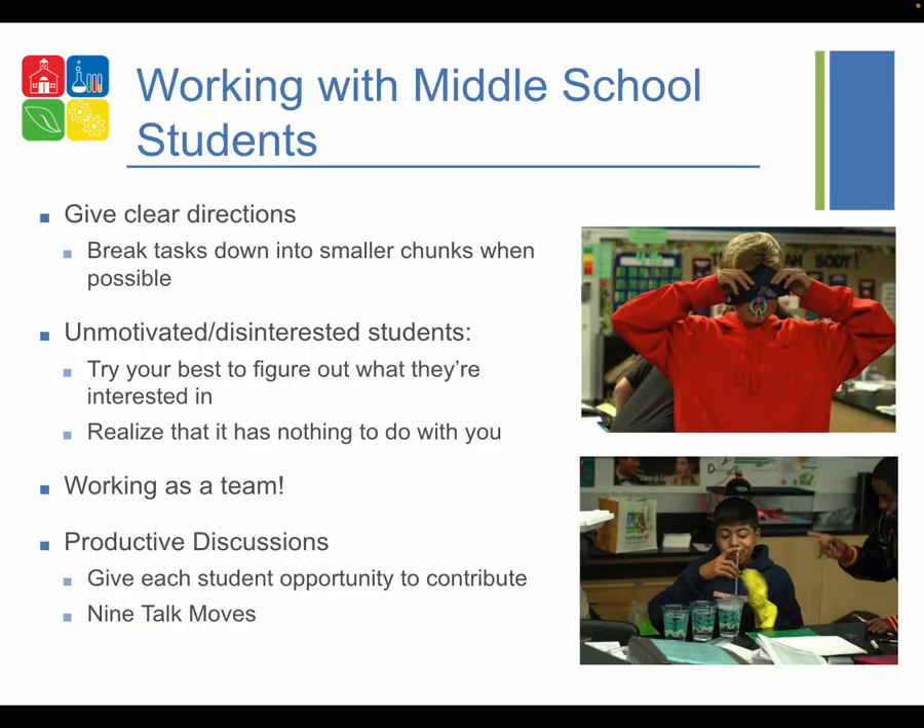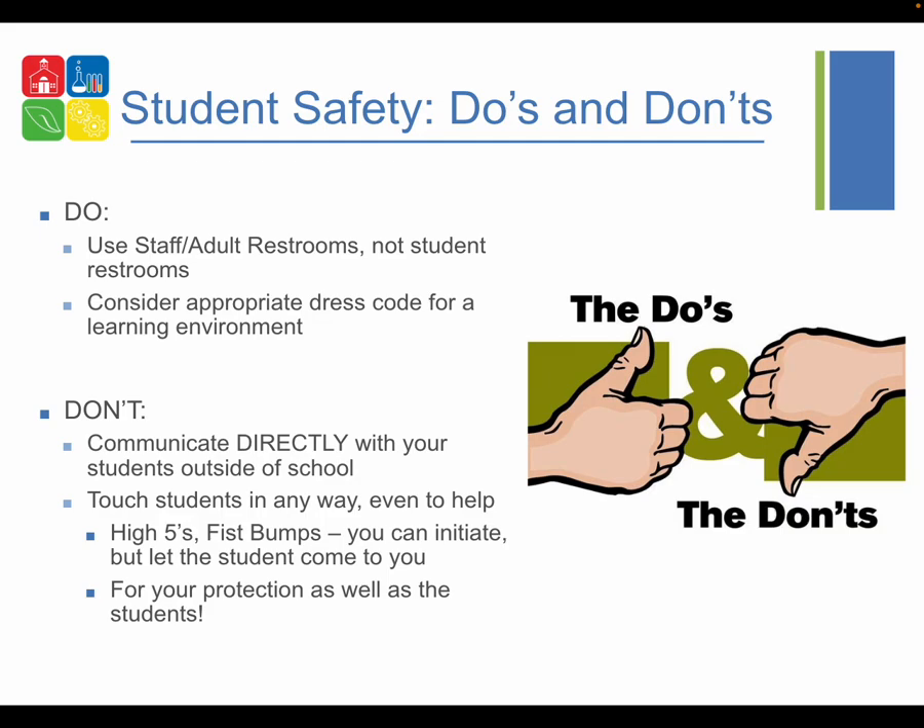A couple of ideas for working with middle school students: give them clear directions and break tasks down into smaller chunks. If there are unmotivated students, try your best to figure out what they're interested in and how they can connect that to science — and be aware that their disinterest has nothing to do with you. Our students are good at working together, so even though these are individual projects they can support each other. Make sure you're giving every student an opportunity to contribute. I have a handout called 'Nine Talk Moves' that helps bring students into the conversation and ensure shy students aren't overlooked.